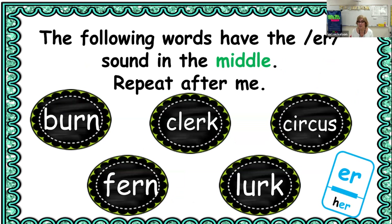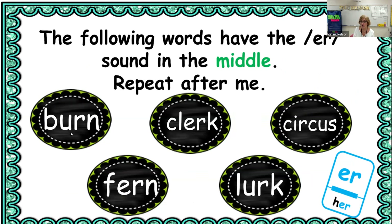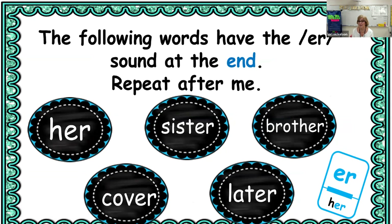The following words have the er sound in the middle — repeat these after me: burn, clerk, circus, fern, and lurk. Notice the er sound in these: 'burn' and 'lurk' have 'ur' that sounds like er; 'circus' has 'ir' that sounds like er; and 'fern' has 'er.' The following words have the er sound at the end — repeat these: her, later. Notice they all end with er.